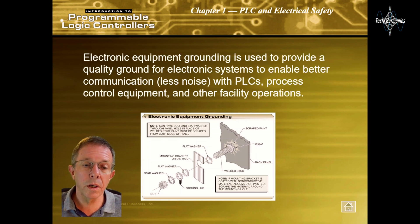Electronic equipment grounding is used to provide a quality ground for an electronic system to enable better communication and less noise with PLCs, process control equipment, and other facility operations.